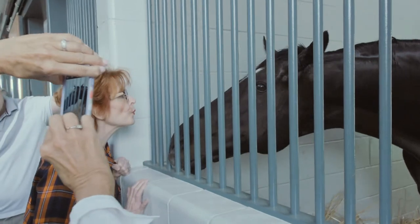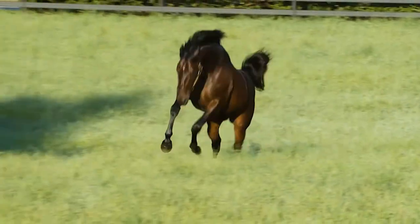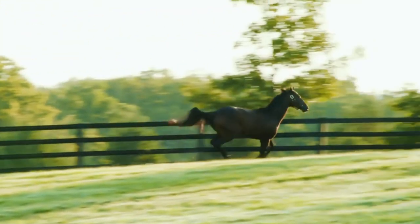Some of the stallions that we see on the tours — obviously we've got three Kentucky Derby winners here at Jonabelle. So we'll see Street Sense, who won the Kentucky Derby in 2007, Animal Kingdom, who won the Kentucky Derby in 2011, and Nyquist, who won the Kentucky Derby in 2016.